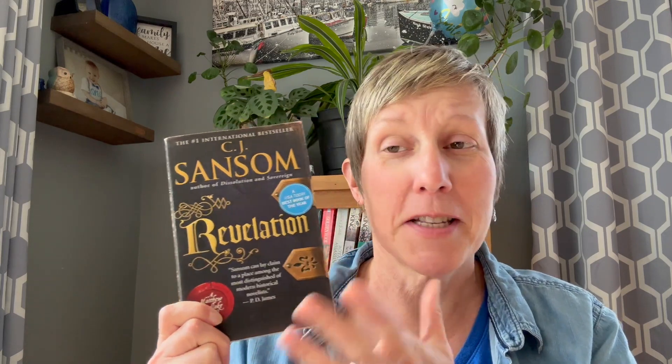Another potential buddy read for December for Cloak and Dagger Christmas is another series I've been reading, this one with Doris from Aldi Books. This is Revelation, the next book I need to read in the Matthew Shardlake mystery series. This is a historical mystery set back in the time of King Henry VIII by C.J. Sansom. Doris and I have been reading one of these a year, usually during December for the last several years. So this is the next one we have to read in that series — so I picked that up.